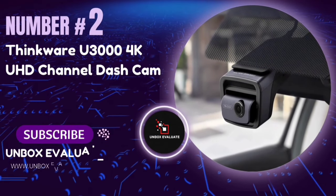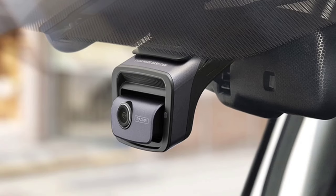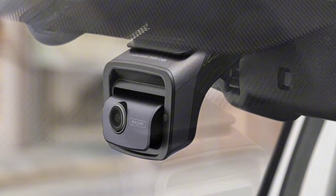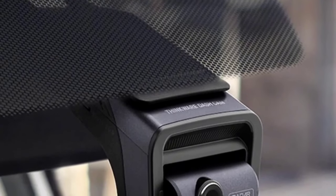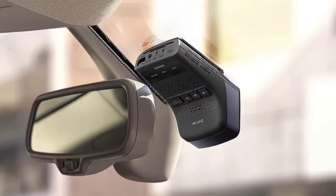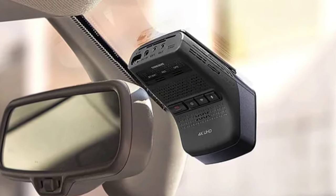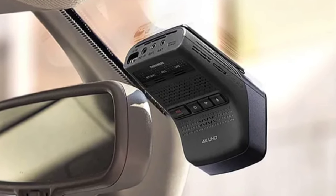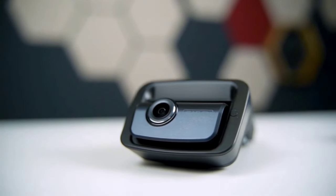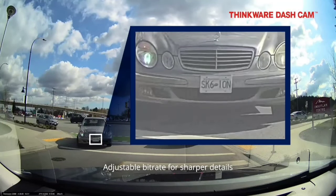Number 2: The Thinkware U3000 4K UHD Dashcam. This isn't just any dashcam — it's packed with cutting-edge features. The U3000 stands out as the first premium 4K dashcam featuring Sony's STARVIS2 technology, ensuring footage that is sharp, detailed, and vibrant even in challenging lighting. Night driving got a whole lot safer with Thinkware's Super Night Vision 4.0, which enhances low-light performance for clear and bright footage even in near-darkness.